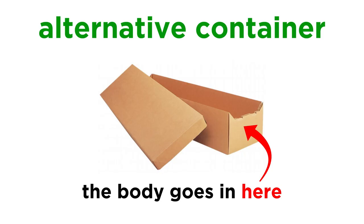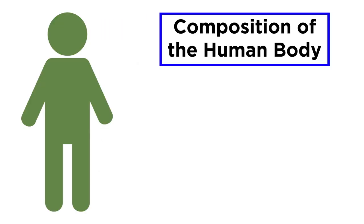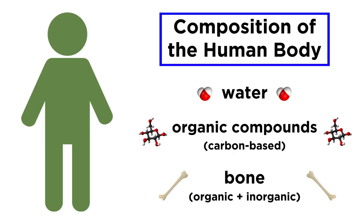The body enters the cremator in something called an alternative container, which will quickly cremate and leave little ash behind, but the body will be a different story. The human body is made of lots of water, many different carbon-based compounds known as organic compounds, and lots of bone, which is a connective tissue that contains inorganic material, mainly calcium salts, in addition to organic material.